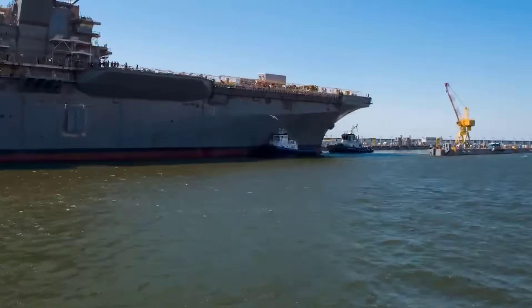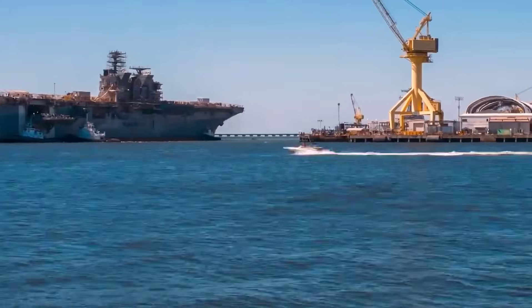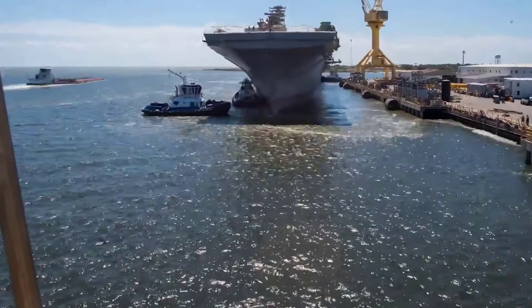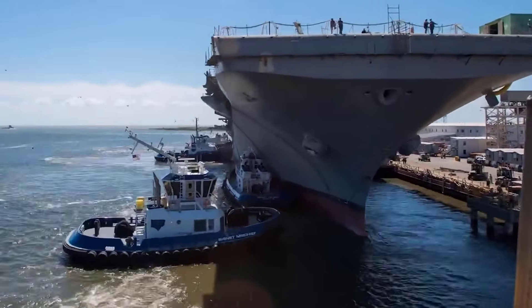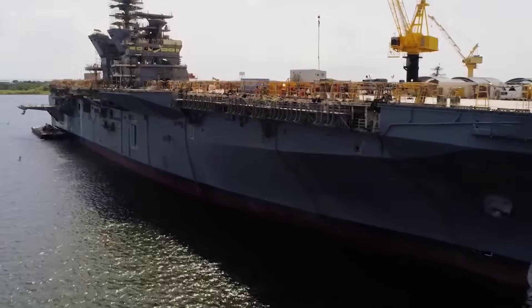The inclusion of a well-deck allows for more flexible beach landing operations. With a displacement over 45,693 tons and a length of 844 feet or 257 meters, she closely resembles a light aircraft carrier.